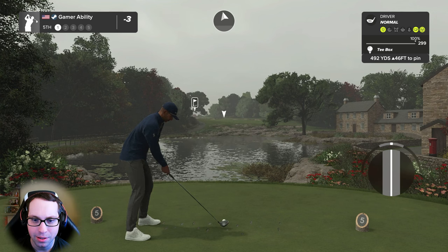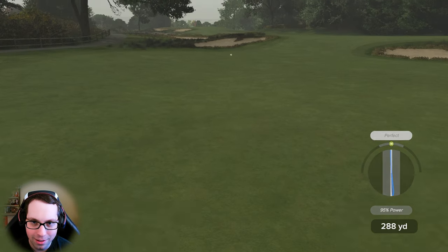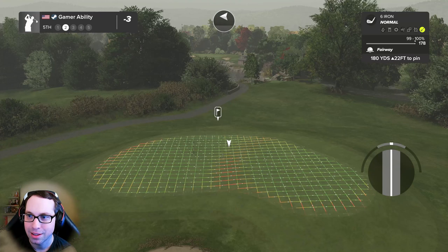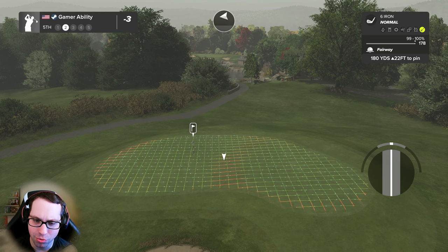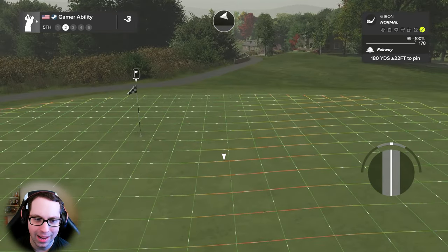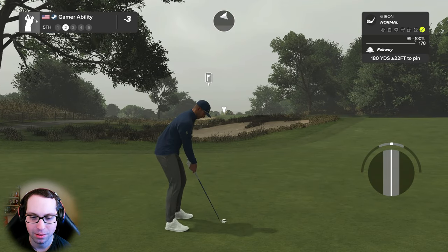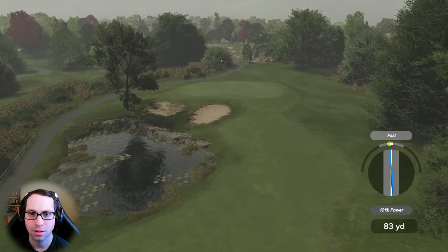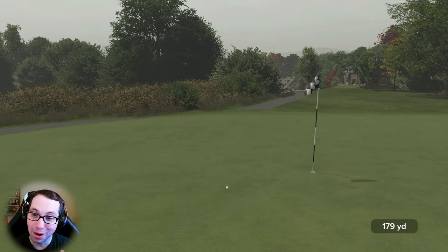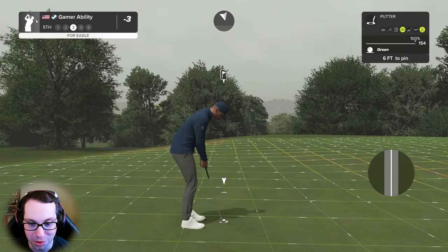492 yards uphill, 46 feet. Got some good contact on that one — that is gorgeous! Where's that swing been all week? Around 180 yards to the pin. The way this is sculpted we might be able to send this right off the slope, right to left. 180 yards, left uphill 22 feet — in between clubs. I think we go six iron, de-loft — a little fancy, why not. That's a good shot, actually perfect distance control. Six feet.